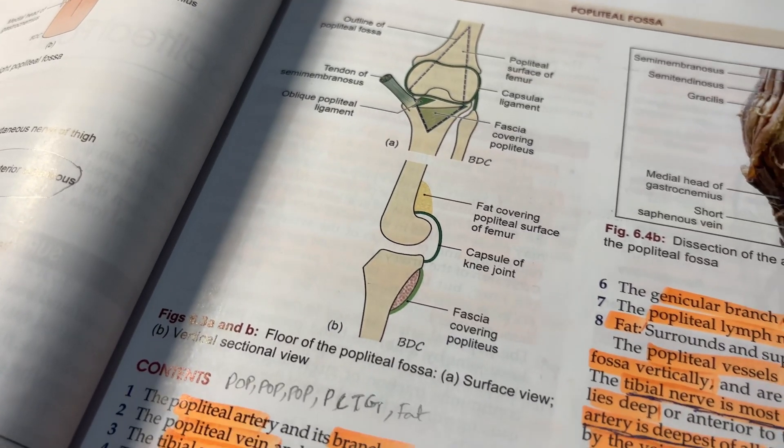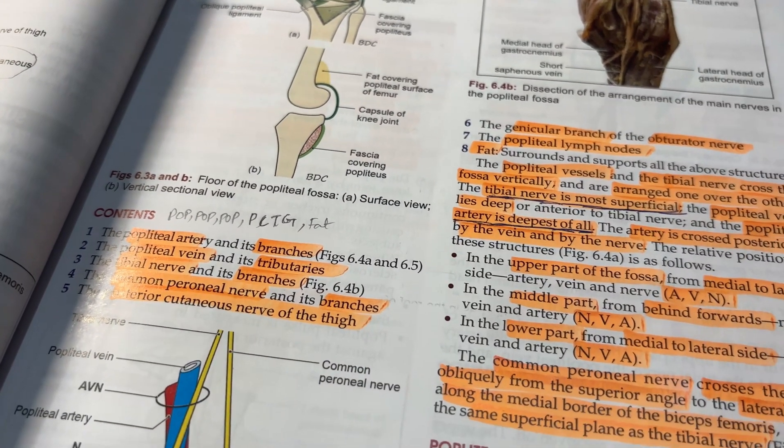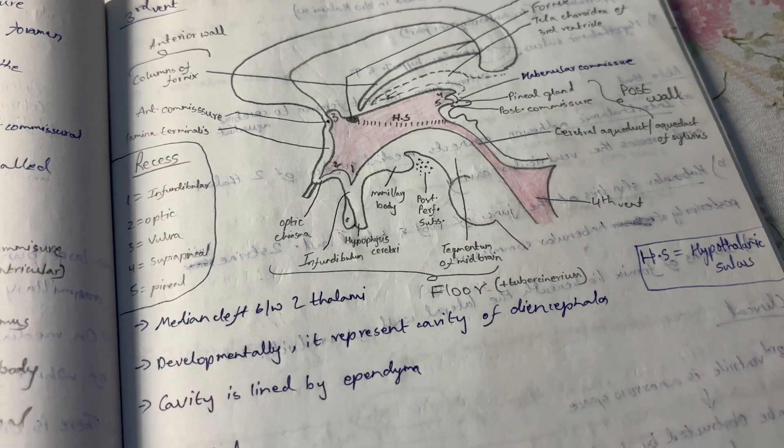Diagrams. Now that you know what to read, let's see how to read. Whenever you pick up a topic, give yourself 5 minutes to look at the diagram and read all the labellings — even though you don't understand anything, read the labellings. After that, start reading the matter in the textbook. Once you feel you have understood the text, take a plain paper and start drawing the diagram. As you draw and label the diagram, start recollecting what you have read — the relations of an organ, the blood supply, the nerve supply, the venous drainage, the lymph nodes, etc. By doing this, you will not only learn the diagrams but also correlate all the information with the diagram, so you can easily recollect all the points in the exam hall and score better marks.